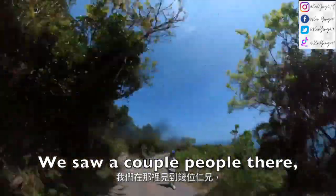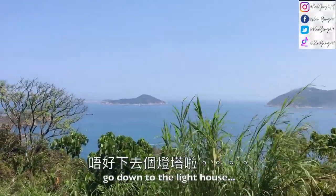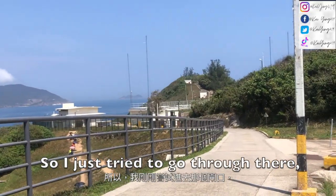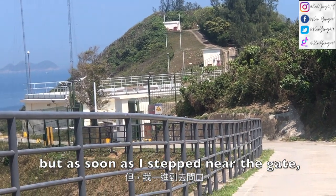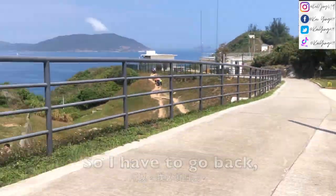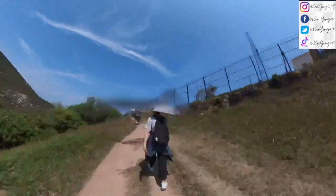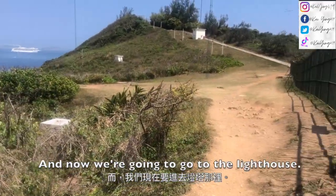We saw a couple of people and asked them how long it would take to get to the lighthouse. We decided to go after calculating the time. I tried to go through a gate but there was a sound so I had to go back. Now we're going to walk along this road. There's a super big photo-taking spot here — just took a photo and now we're going to go to the lighthouse.